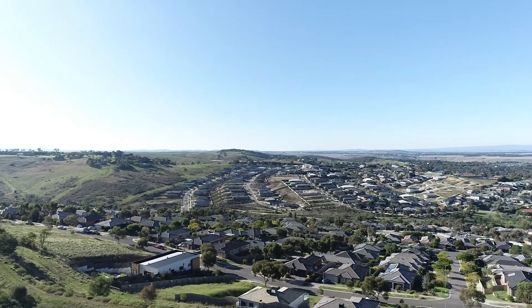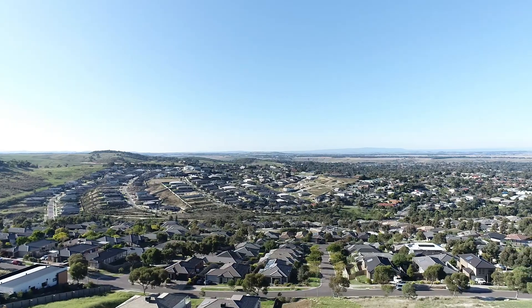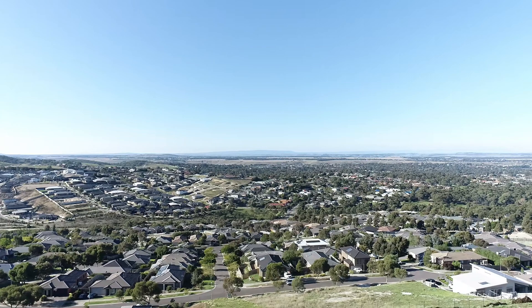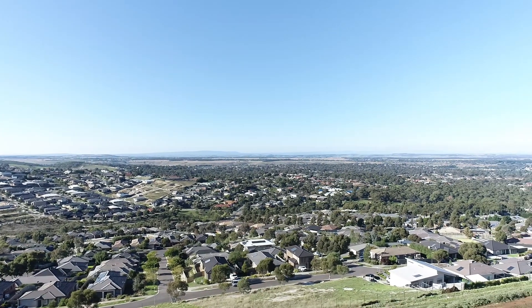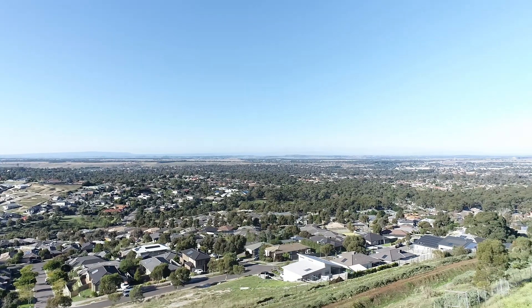Erosional processes, particularly along drainage pathways such as rivers and creeks, have removed the overlying basalt in certain areas, exposing the underlying Ordovician sediments. In the case of Sunbury, erosion by streams like Jackson's Creek has played a significant role in exposing these older rocks.